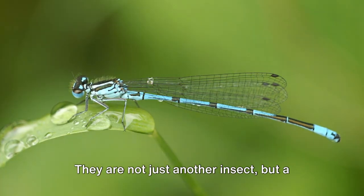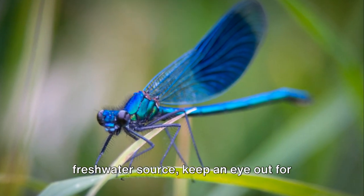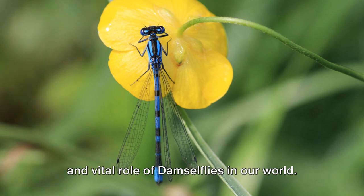They are not just another insect, but a vital link in our global ecosystem. So the next time you're near a freshwater source, keep an eye out for these enchanting creatures and take a moment to appreciate the intricate beauty and vital role of damselflies in our world.